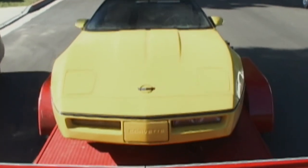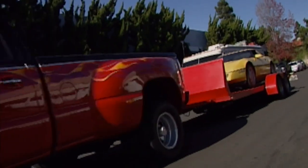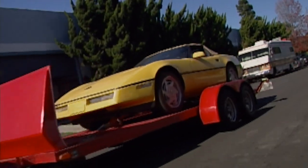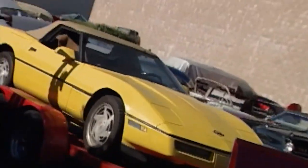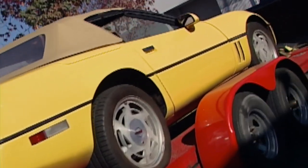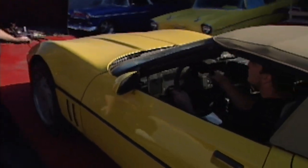A Corvette is always a sight to behold, and finding one that needs resurrection is always a challenge. Forget early C1s through C3s — that drops us squarely in C4 territory. An 88? The 35th anniversary may attract some extra attention down the road. We'll soon see if techs and celebs will give any props to this Arizona desert derelict after some SoCal TLC.